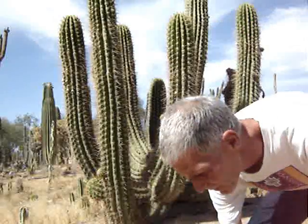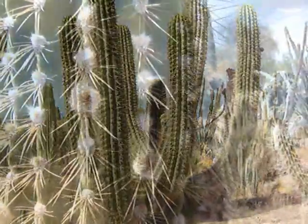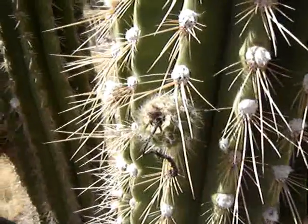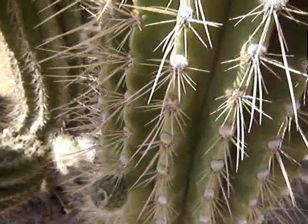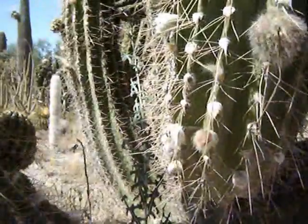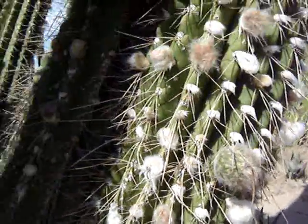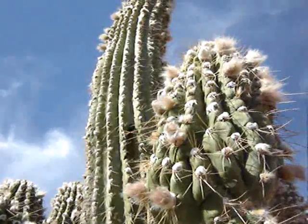This video is about the Trachocereus Terscheckii. You can see one right here, and right here is a close-up of some fruit developing. It still has a month or so, maybe a month and a half to fatten up. Here is another big plant and you can see that there is some nice big fruit developing on this one also. We are going to come back when this one blooms and see how that looks — it is a really nice plant and has lots of flowers sometimes.